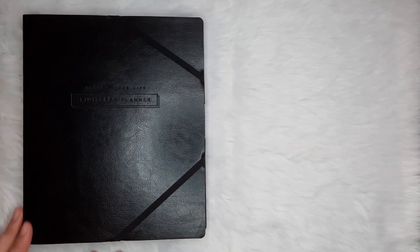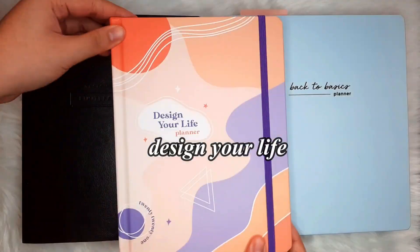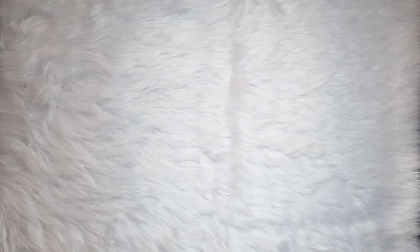So make sure to check that out after watching this vlog. CNS sent me one of each of their planner series, namely the Limitless Planner, the Back to Basics Planner, and the Design Your Life 2021 Planner.